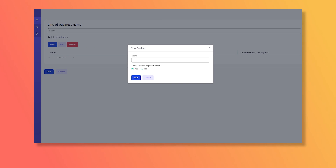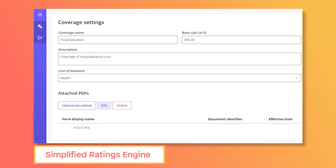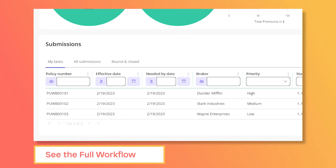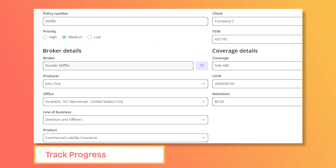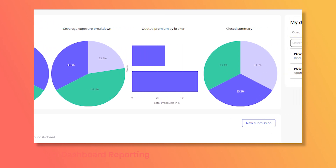Our accelerator allows an insurer to add new products with pricing through a simplified ratings engine. Underwriters can easily see the full workflow, assign different risks, assign cases, and track progress. Dashboard reporting for KPIs is available right out of the box.